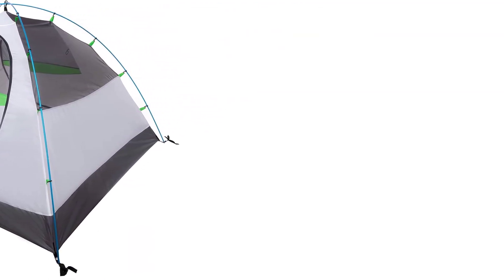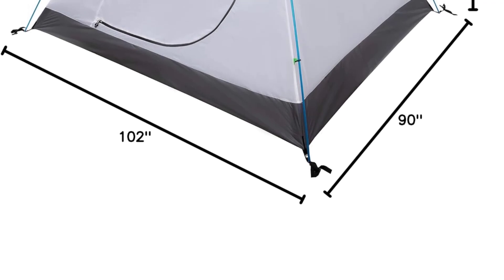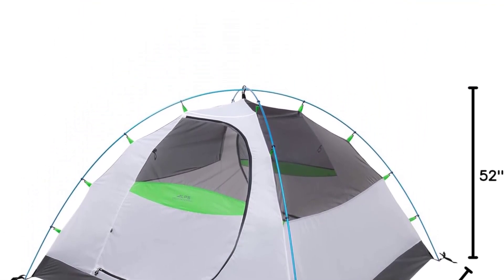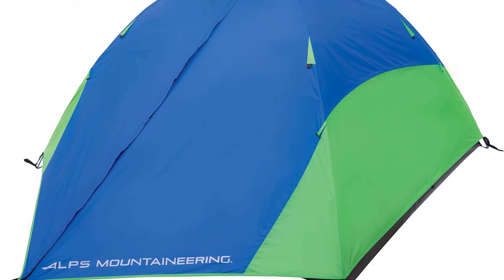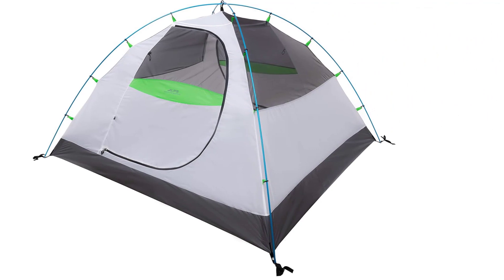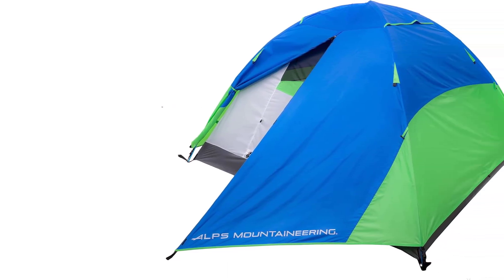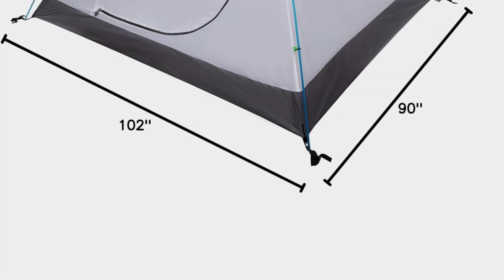It performs well with waterproof ratings of 1500 millimeters for the fly and 2000 millimeters for the floor. User reviews speak better than numbers — one user raved about staying completely dry in a rainstorm worthy of Noah's Ark. Overall, it's safe to say this tent handles the elements very well, though a couple of users reported minor leaks in heavy, persistent rain. The tent offers 64 square feet of floor room plus two vestibules adding 25 square feet, and it's comfy for two to three campers. At 8.6 pounds it's on the heavier side for backpacking, but lightweight for car camping.